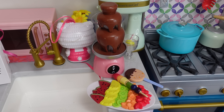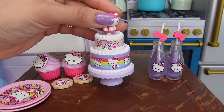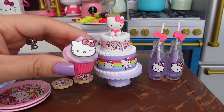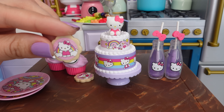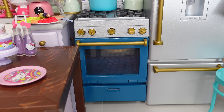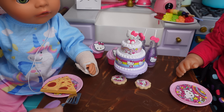Here is a chocolate fountain with fruit and cookies that they can dip in the chocolate. Doesn't that look yummy? Here is her cake — I need to put the Hello Kitty cake topper on top. We also have cupcakes with Hello Kitty, cookies, and Hello Kitty drinks. Here are the plates — the pizza is ready!